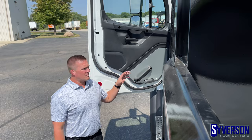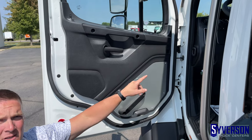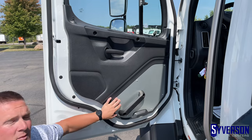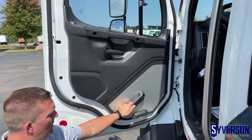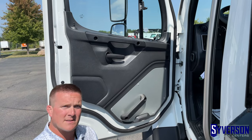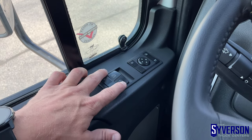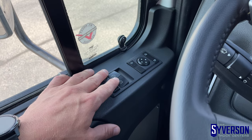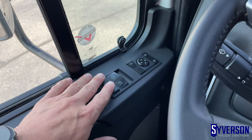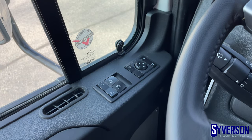First thing you're going to notice upon entry is the new door design. They moved the speakers from inside the dash to on the door for a lot better audio clarity. They've also redesigned the kick plates with a grab handle for safety, and added an LED light that illuminates the steps for better safety upon entry. Next, they've moved the power window switches, heated mirror, and power mirrors from the dash to the door — much easier for the driver to access where his hand naturally rests.